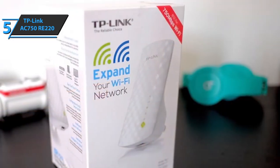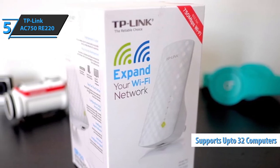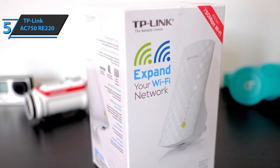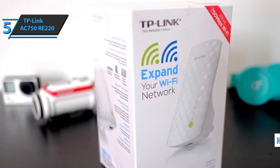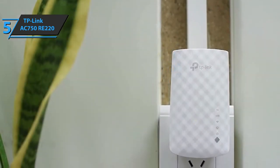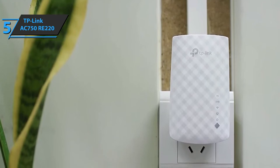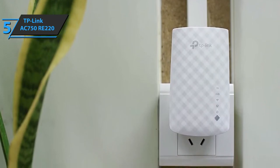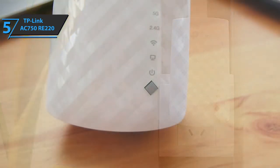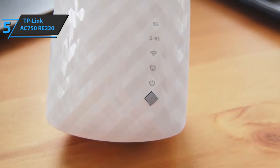The dual-band 2.4 GHz and 5 GHz signals provide Wi-Fi connections for up to 32 computers, allowing you to enjoy a stable, crash-free experience on all your devices. High-speed mode uses a dedicated Wi-Fi band as the backbone of the connection and another dedicated band as an access point, maximizing bandwidth. The RE220 features an operating temperature between 32 and 104 degrees Fahrenheit.